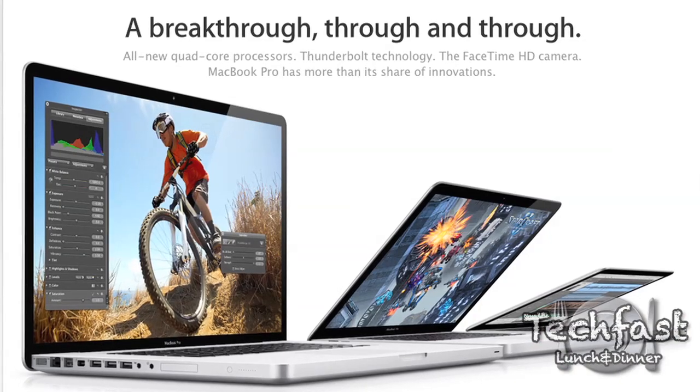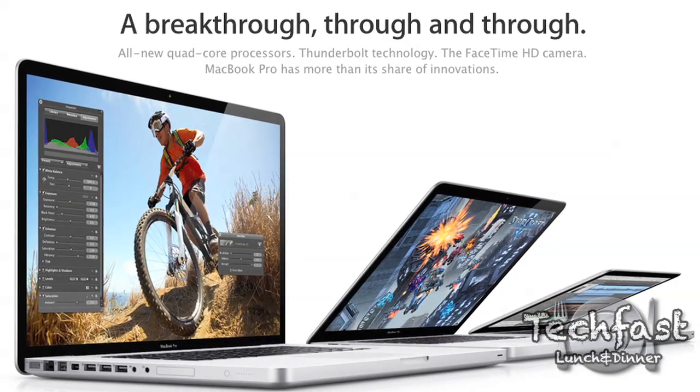What's up internet? Jonathan here with TLD. I just want to give you guys a quick rundown and breakdown, and first look at the newly announced 2011 MacBook Pros. I also want to give you guys some buying advice. I've already got tons of messages, emails, and tweets asking me which model to get. So I'll try to help you guys out with that in a minute. Let's go ahead and break them down.